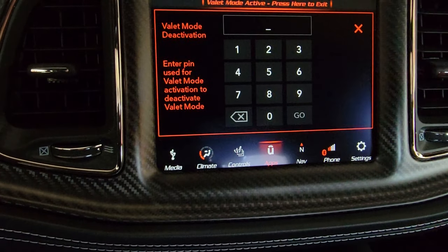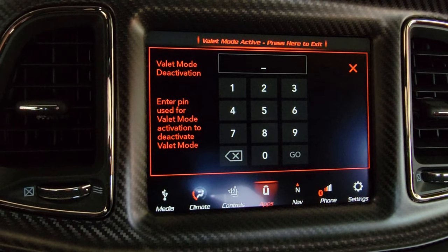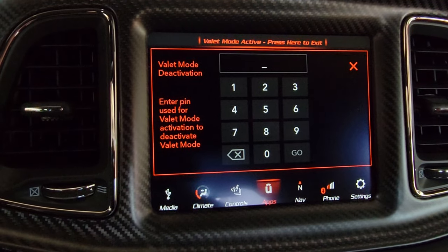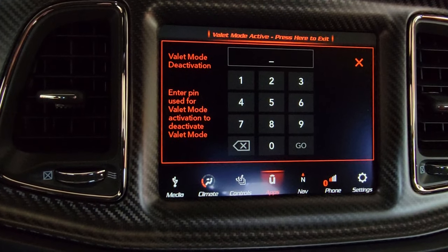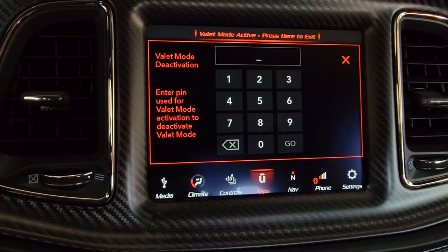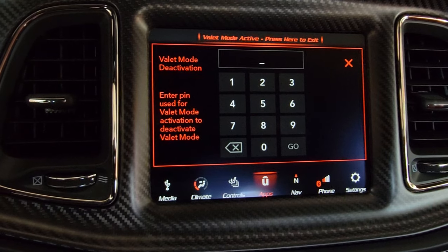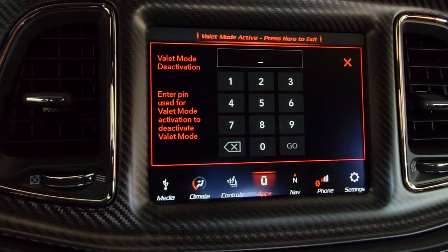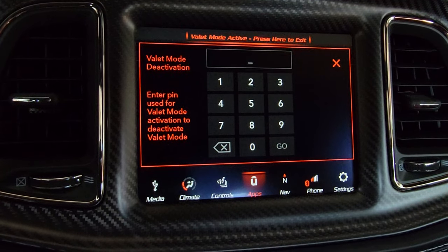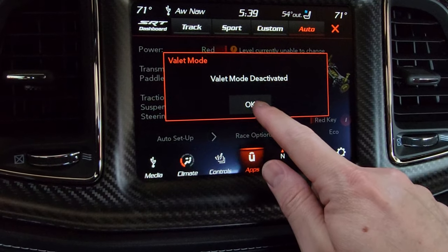There is an enhanced valet mode the dealership can program that limits the vehicle to about three miles per hour, totally gimping it. If somebody is able to get your car started, it's only going to go three miles an hour and there's nothing they can do about that. As of recording this video, the enhanced valet mode is still being worked on by Dodge — it had some firmware bugs causing issues, so they pulled it and are working on re-releasing it. For now I use the standard valet mode, which is fine.